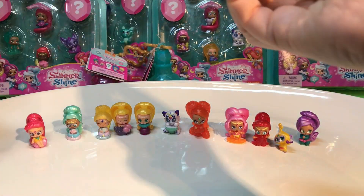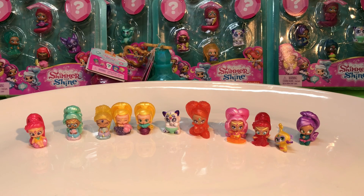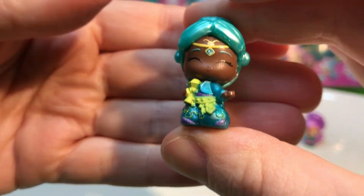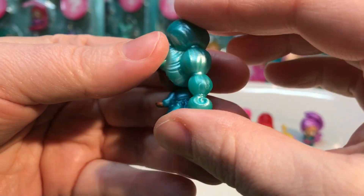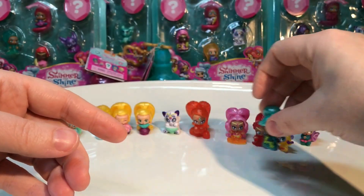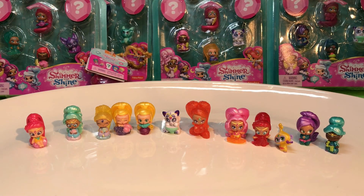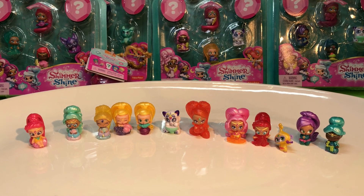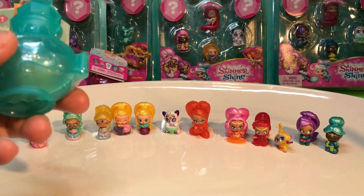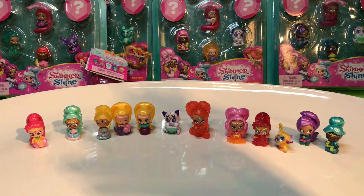We wanted specific ones. Look at this one — that's not Princess Samira. Who is it? I love how beautiful she looks. We have to look. She is so shimmery. She's singing, she's got a microphone. It is A-R-A — no, it's Sanaz. Sanaz. Because she's got teal hair. It's actually a little hard for us to see sometimes with our lights.